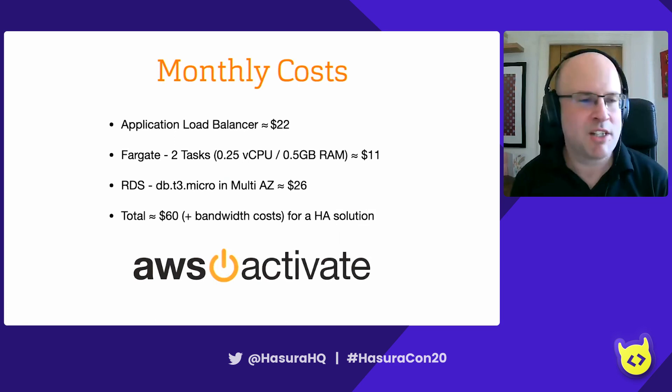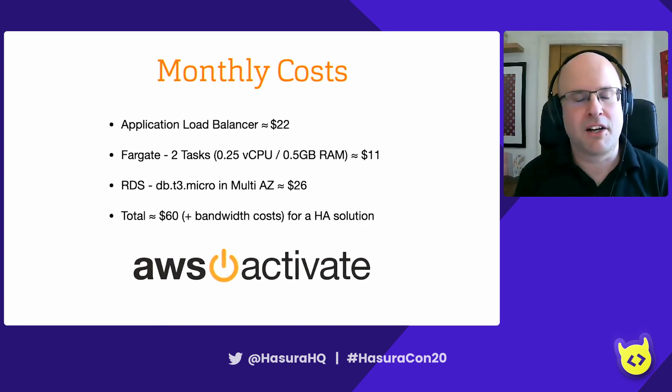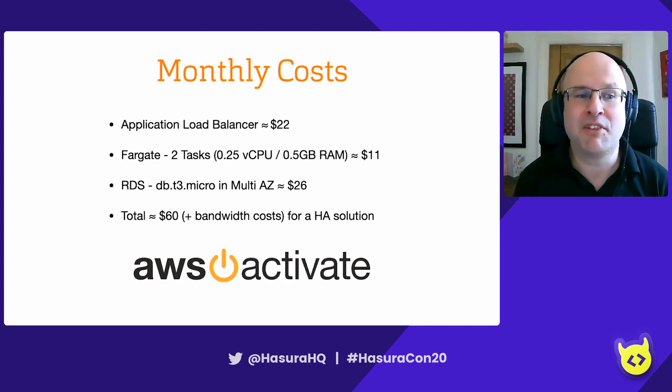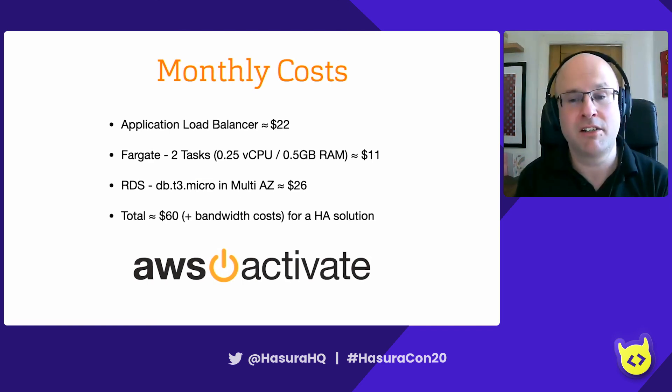A question I always get asked: how much is this going to cost? These are the costs for the smallest possible instances, which will scale up based on your requirements. The load balancer at the front is roughly $22 a month. Fargate tasks are around $11 a month for these small tasks. RDS will run to about $26 a month — a total of about $60 a month. But even at this small size, you can get a surprising amount of traffic through with Hasura — it's very efficient. You'll also have bandwidth costs, and as traffic scales up, your costs will scale up. If you're a startup, check out AWS Activate, their startup support program — you might be entitled to a decent chunk of AWS credits to help you get going for your first year.